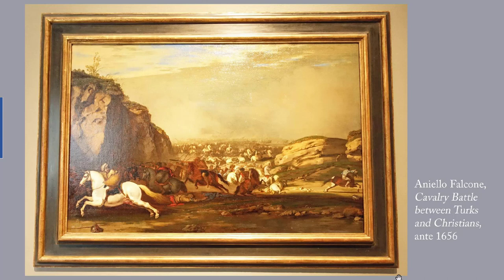This is Agnello Falcone's 'Cavalry Battle Between Turks and Christians,' painted sometime before 1656. Battle scenes had been a popular genre since the Italian Renaissance. By the mid-17th century, though, Falcone, 1617 to 1656, was painting not leaders of armies or the main battle, but events happening to particular anonymous soldiers. Here the largest, brightest figure is a Turkish rider who gallops away, looking back in terror at the melee of men and horses in the background.